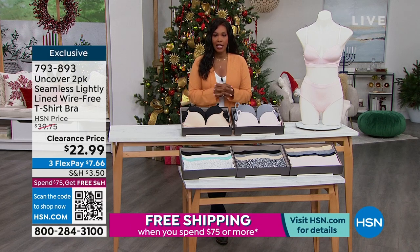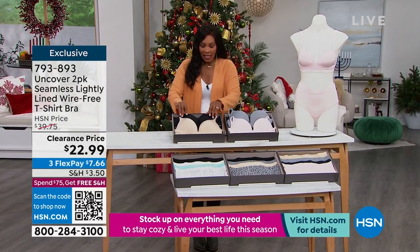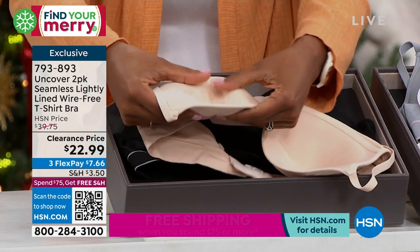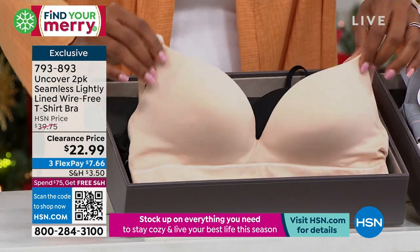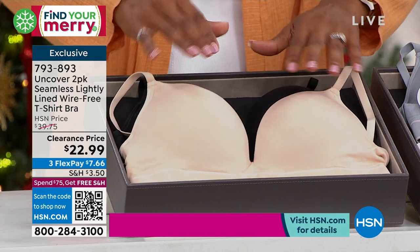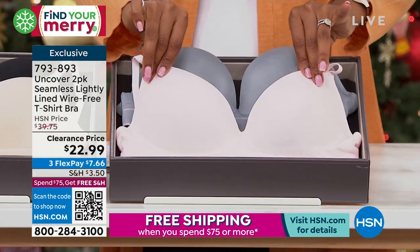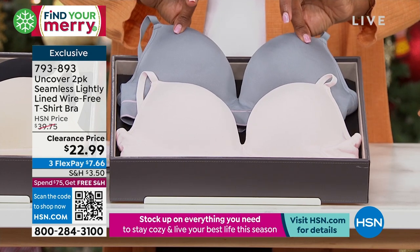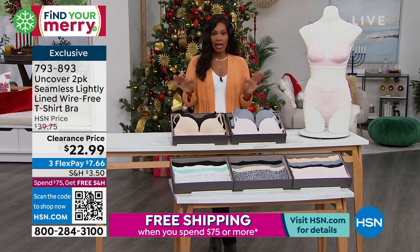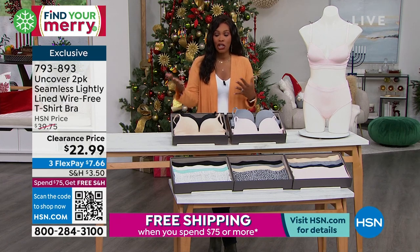We're going to start off with a t-shirt bra. I know sometimes the simplest things are the hardest to get right. Uncover brought to us a two-pack of the seamless, lightly lined, wire-free t-shirt bra. Lightly lined on the inside for padding — for modesty purposes and for really great shape — but there is no wire. Easy to wear underneath your tees. I'm showing it in the shifting sand and black option, as well as crystal pink and sleet — basically a light pink and gray option. These come in sizes small to 3X.